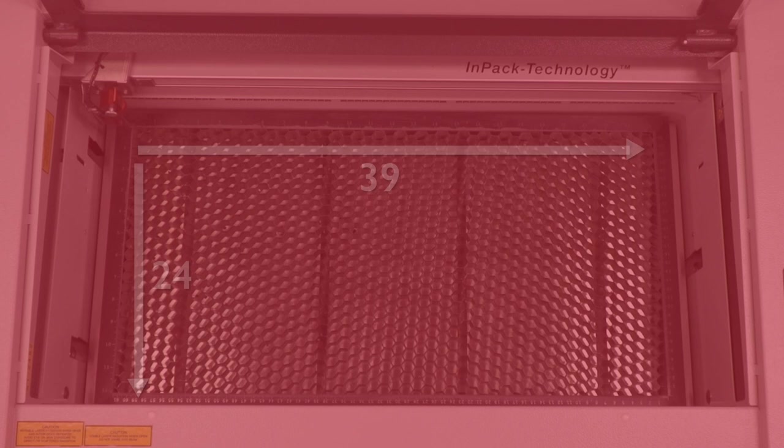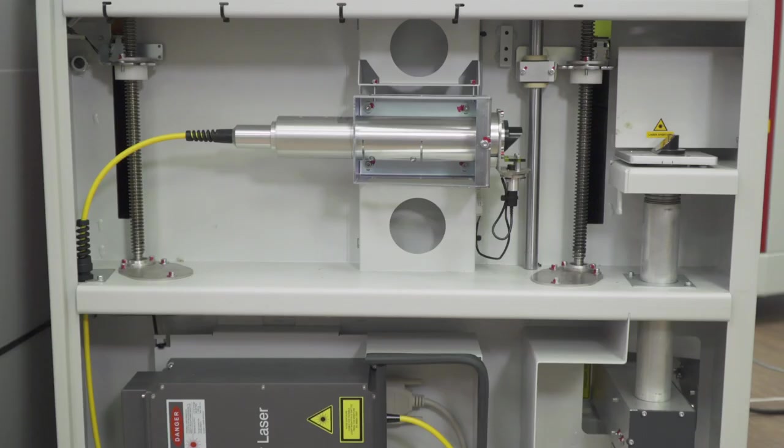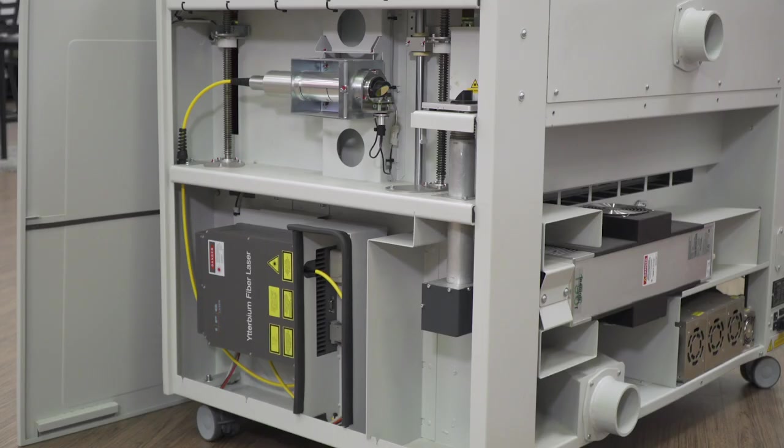Platform sizes range from 24 by 12 inches to 39 by 24 inches, with CO2 power options from 12 to 120 watts and fiber power options from 10 to 50 watts. At any time, each system can be upgraded to a higher power option, or you can add a laser source to your system, upgrading to a flex dual-source system.